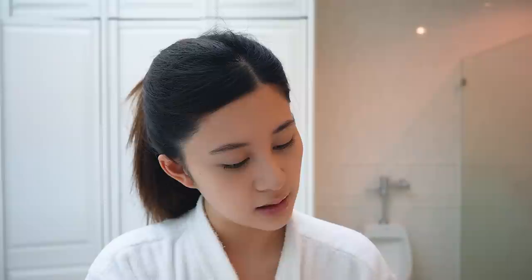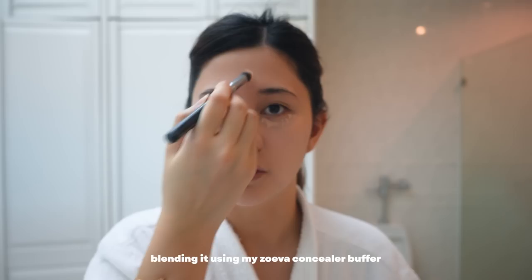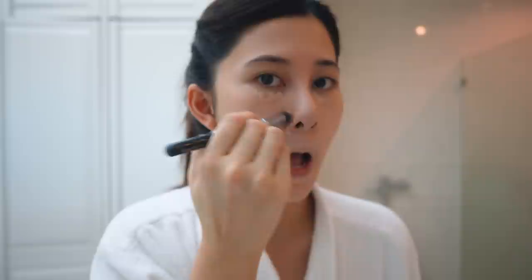After my foundation I go ahead with my concealer. Another favorite — I've been using this for years. It's the NARS Radiant Creamy Concealer in shade Light 2.5 Crème Brûlée. I apply it on my under eyes — I have really, really dark under-eye circles so concealer is a must — and also on the sides of my nose because I have small red veins, and under my lips. Then I blend it with my concealer buffer brush from Zoeva.